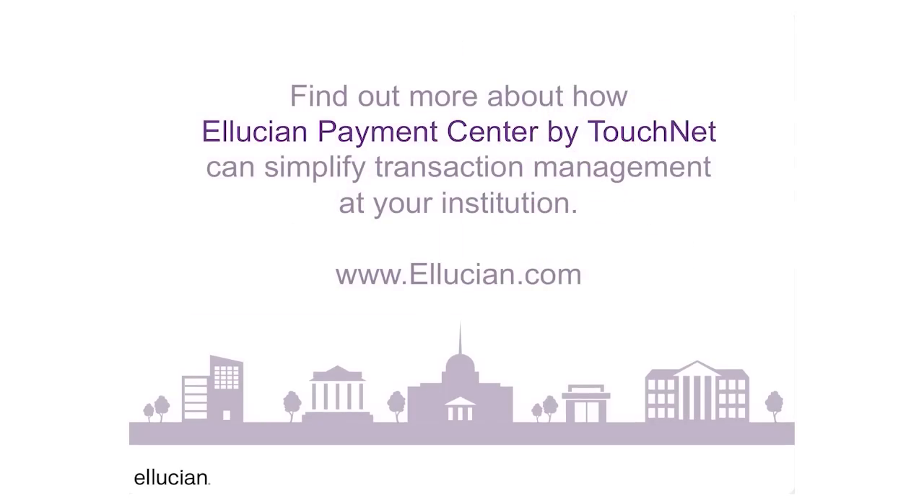Find out more about how Ellucian Payment Center by TouchNet can simplify transaction management at your institution by clicking the link in the description below.